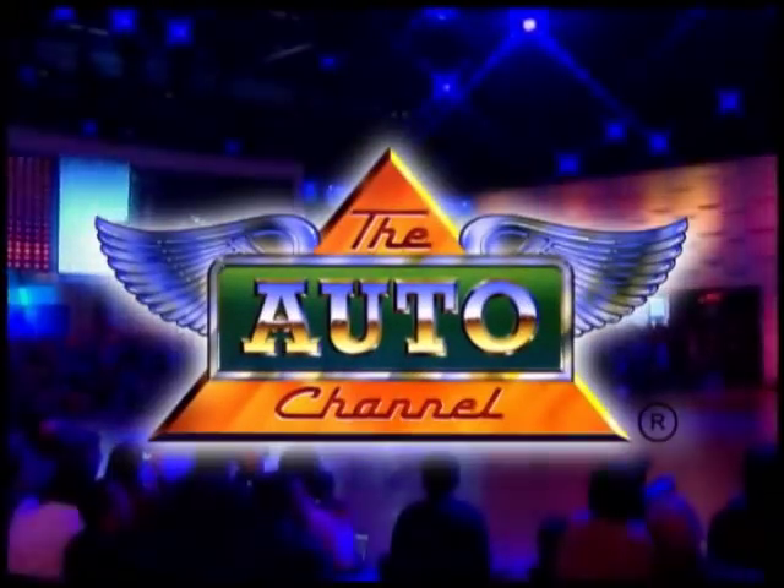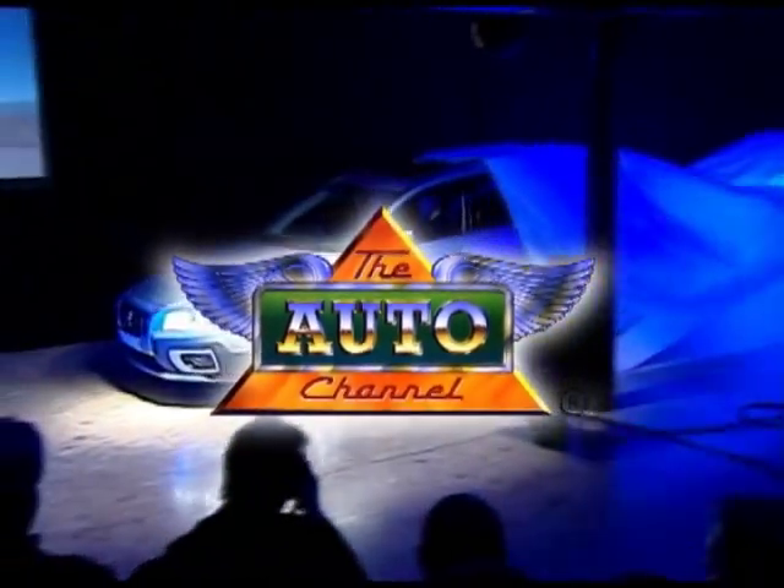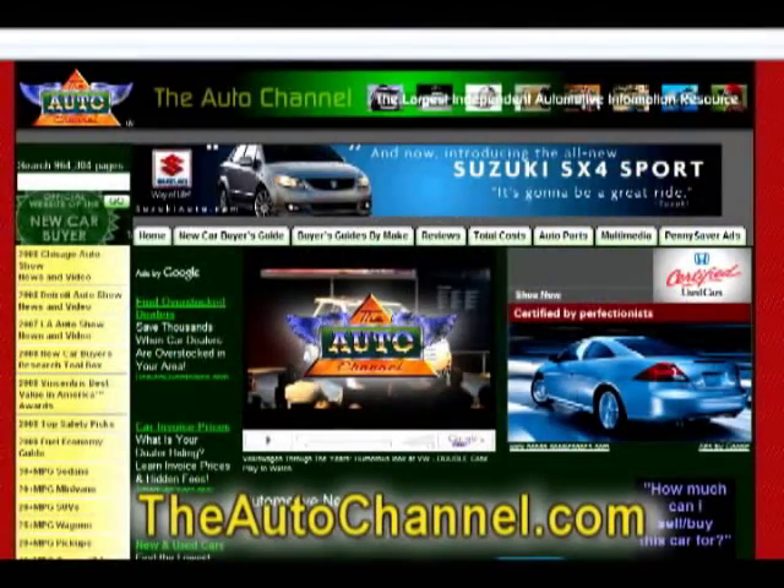Thanks for watching the Auto Channel. For more great automotive information and entertainment, visit theautochannel.com — the internet's most complete and comprehensive automotive information resource.